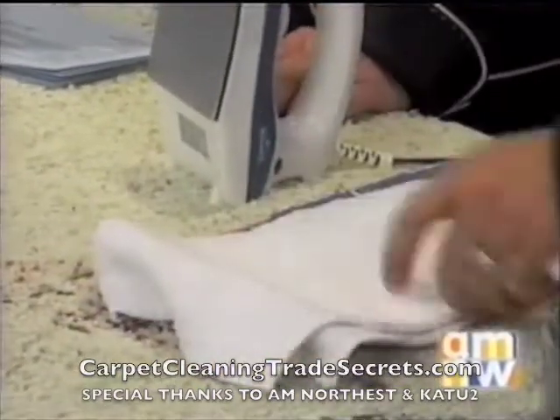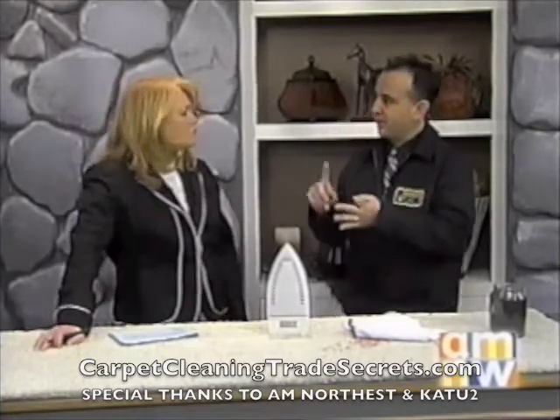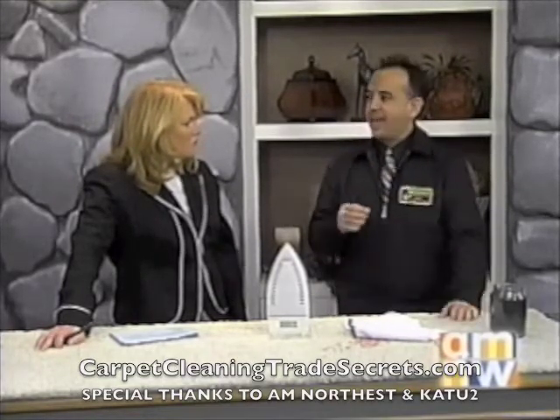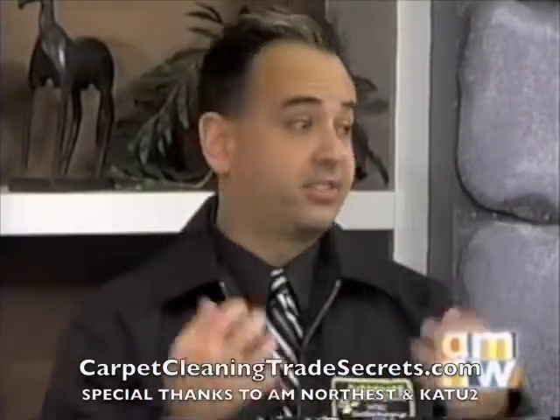Instead of me just telling you how great Checkmate Carpet Cleaning is — what I've learned is that most people will spend their big money on their clothes, their shoes, their handbags, their furniture, their homes, their cars. But when it comes to carpet cleaning, they really try to scrimp and go with the lowest bidder. I would really recommend going with a company that has dedicated their whole life to cleaning carpets, and that's Checkmate Carpet Cleaning — we've put a lot of passion into it.